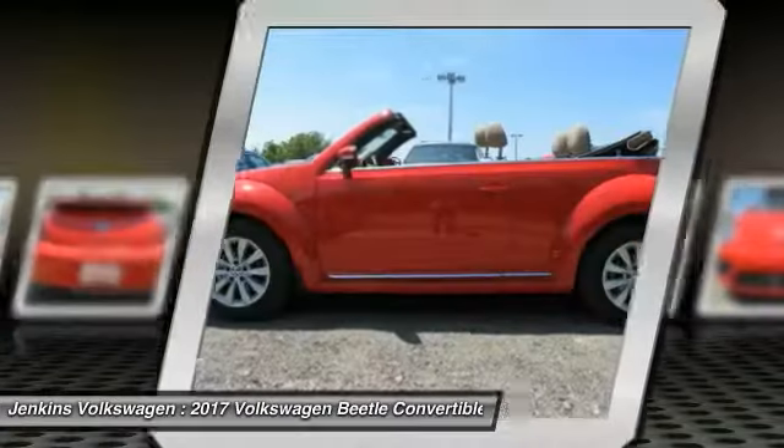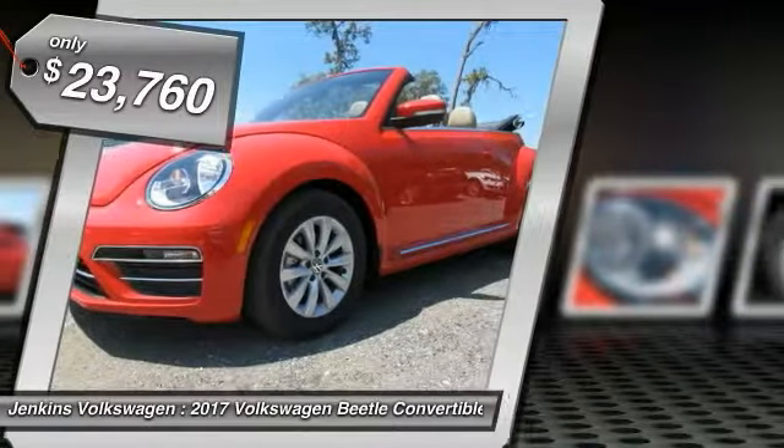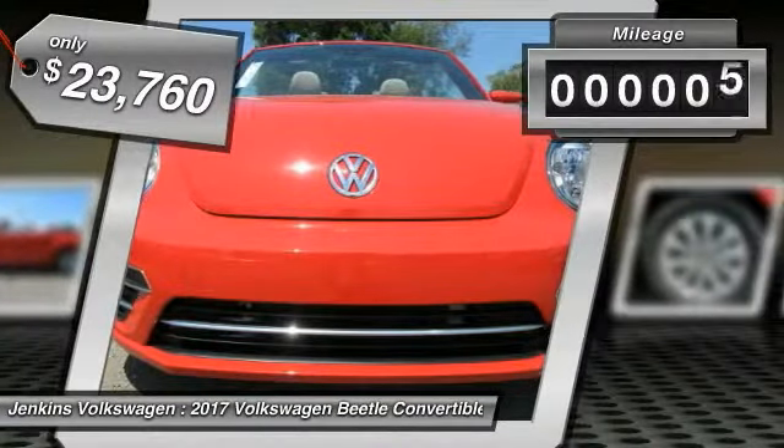The design of Volkswagen's Beetle captures the essence of the original bug and is priced below $25,000. This vehicle has less than 100 miles.